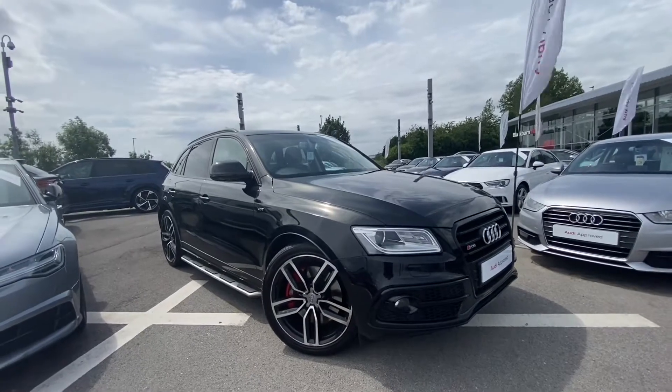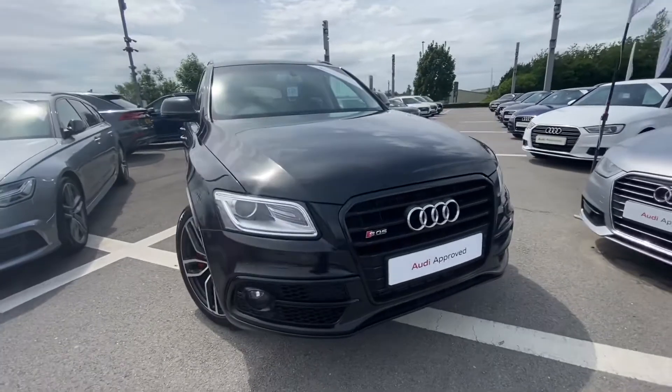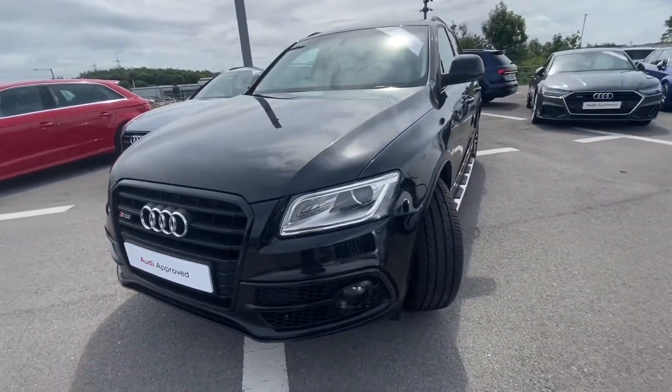Hi and welcome to Blackburn Audi. My name is Fiona and today I'm going to be giving you a quick tour of this Audi Approved SQ5 Plus. It's finished in Panther Black Crystal Effect.